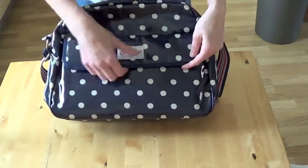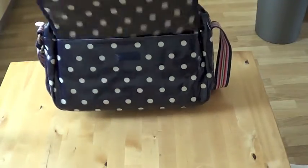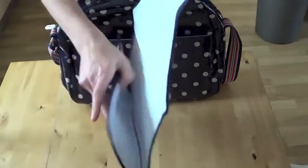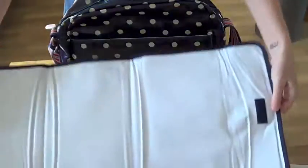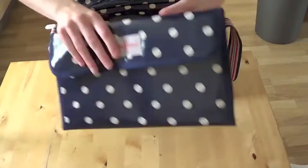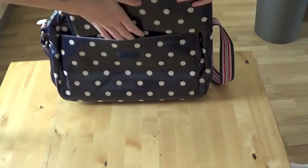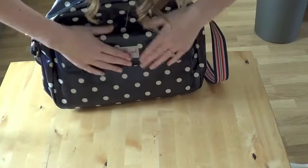So you've got your first pocket, which has Cath Kidston on there. If you pull that out, you have a changing mat. So that goes back in there, and then that fastens like that.